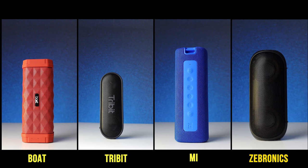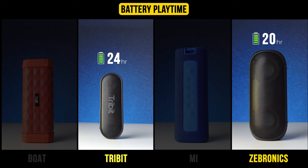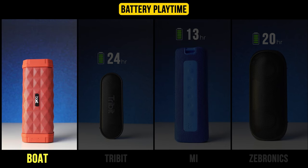All these speakers come with a very long battery backup, but the highest is with Tribit and Zebronics at around 20 to 24 hours. MI also offers around 13 hours of battery backup. Boat provides only around 7 hours, which felt slightly less compared to all the other speakers.